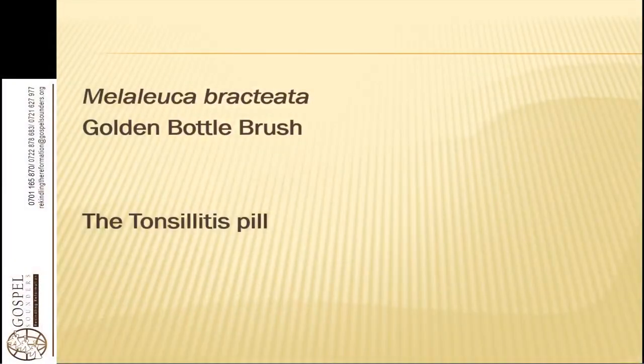Welcome again to our herb identification class. Today we are going to talk about the golden bottle brush. This is an ornamental plant that is grown in most home states, but I want to tell us about its uses today.